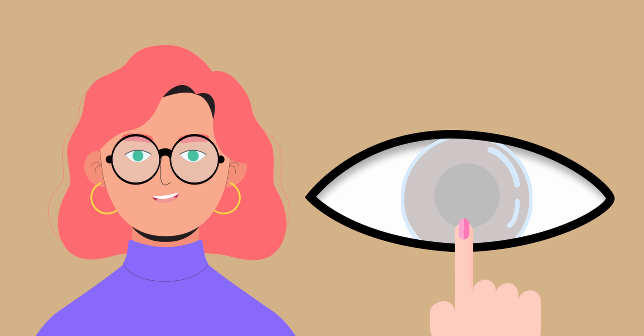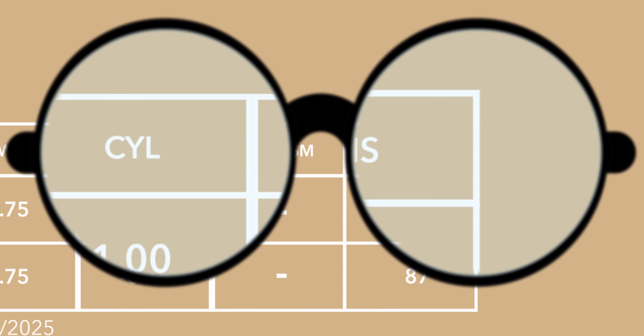All right, let's start with the basics. Glasses and contact lens prescriptions may seem similar, but there are some important differences you need to know. Both prescriptions are provided by eye care professionals like your trusty eye doctor, but they're tailored for different vision correction needs.